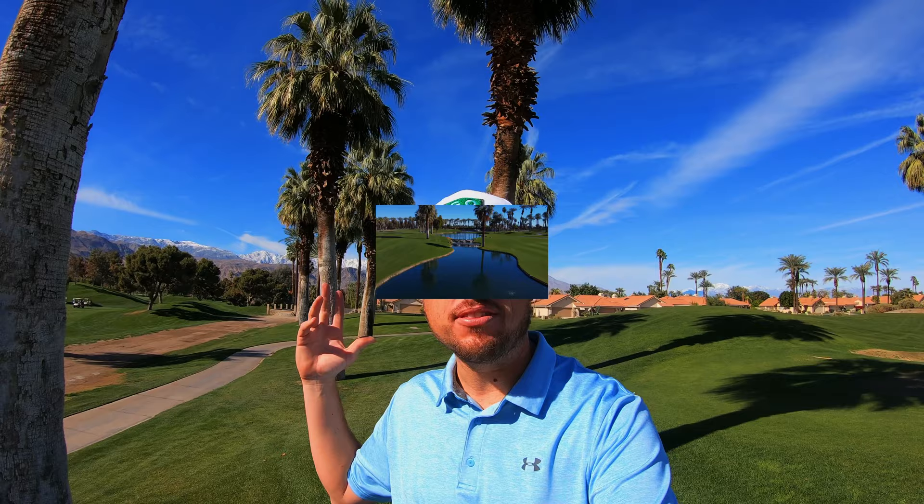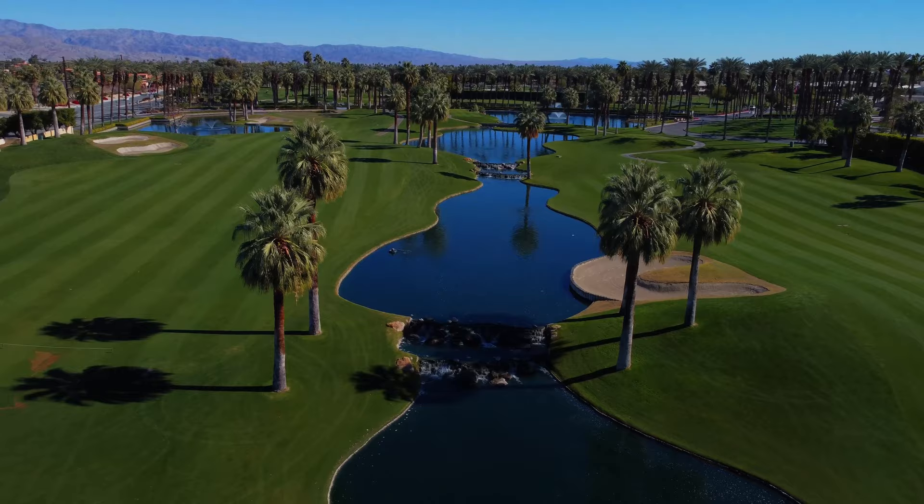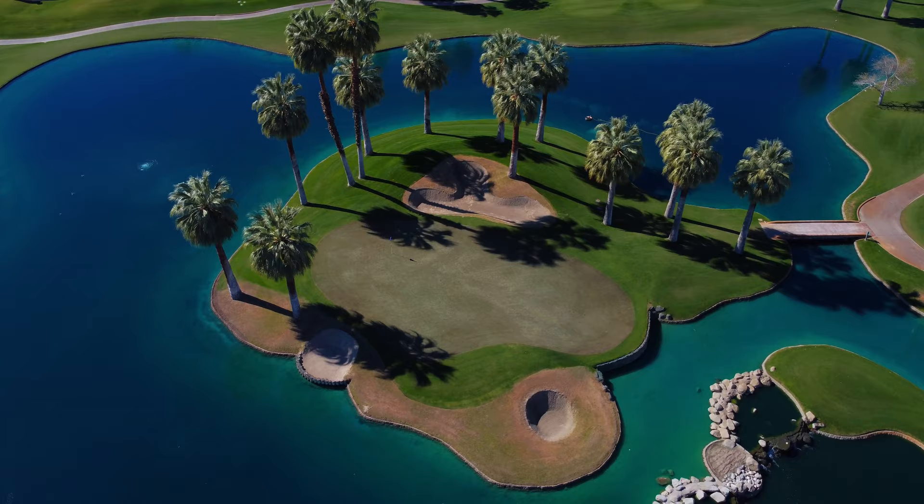Hi everybody and welcome back to the channel and welcome back to another course vlog. We're back out here at the JW Marriott Desert Springs and we're playing the Palm Course. We're out here on the back nine. If you haven't caught the front nine, check out that link in the description below. If you're not a subscriber, please feel free to subscribe down below.